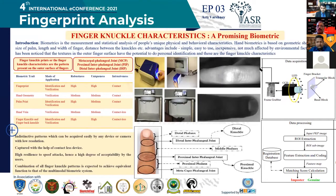Good afternoon to jury members and the chairperson present. My topic is fingernail characteristics that is a promising biometric.